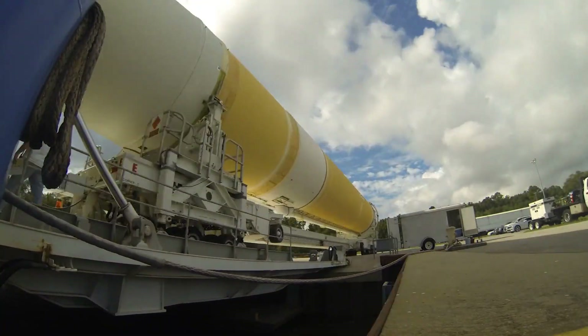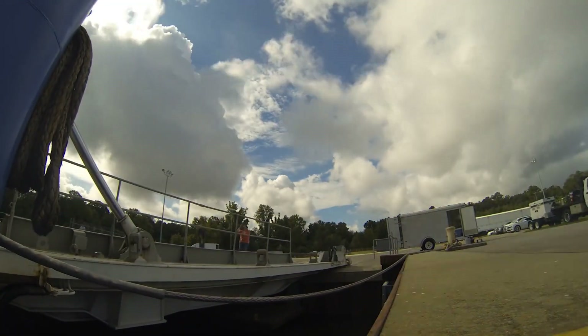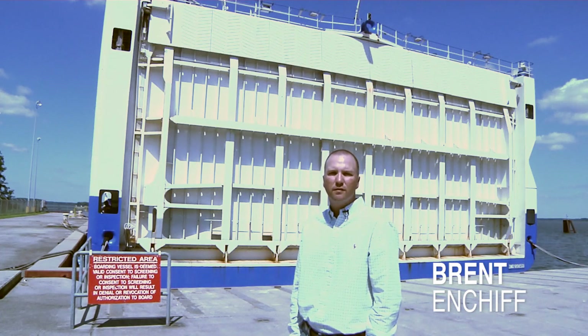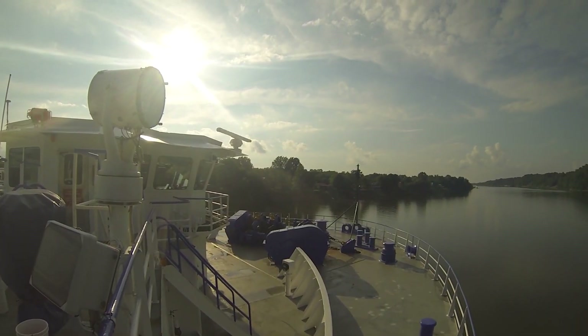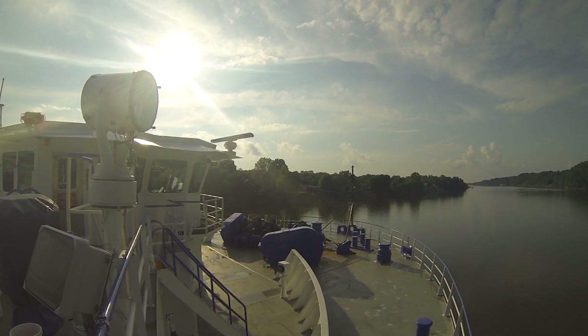Loading the hardware in this manner allows easier unloading at the destination. With the rockets onboard, 24,000 gallons of diesel fuel is loaded for the 2,000-mile trip to Cape Canaveral, or 114,000 gallons for the 5,000-mile trip to Vandenberg.